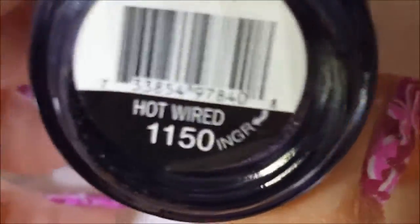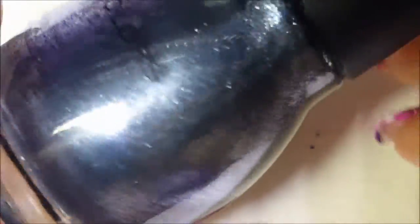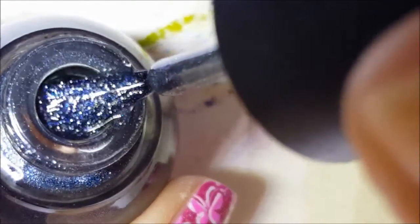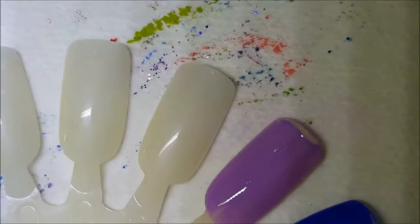And we have Hot Wired, which is like a silver-blue — kind of a pewter color maybe, with a little bit of blue metallic. I think this one is more foil; you can see there's blue glitter and blue shimmer in there. I think it's more of a foil than a metallic.